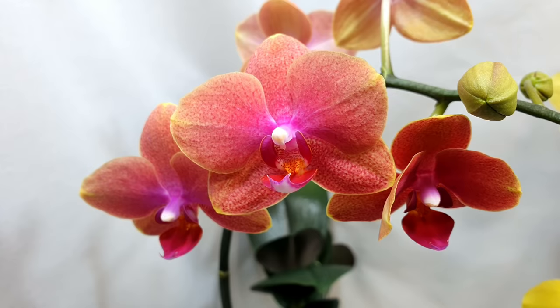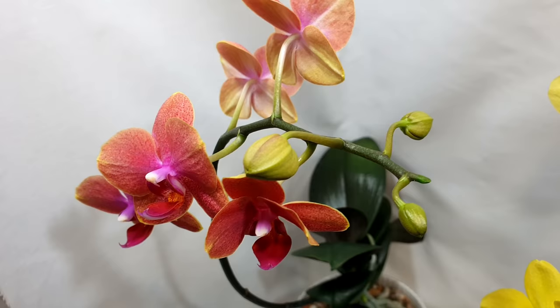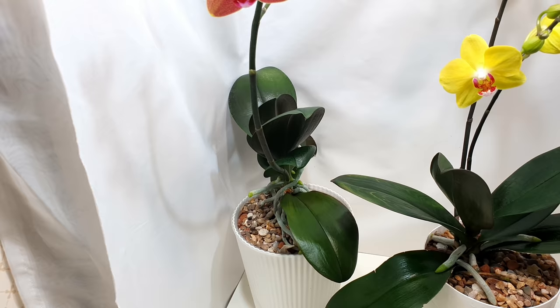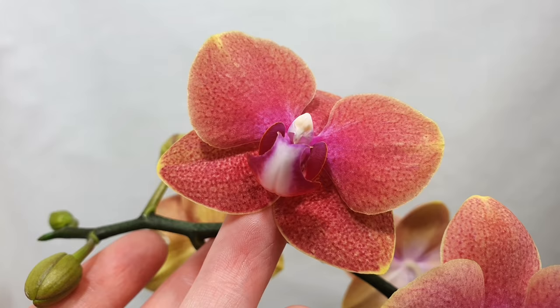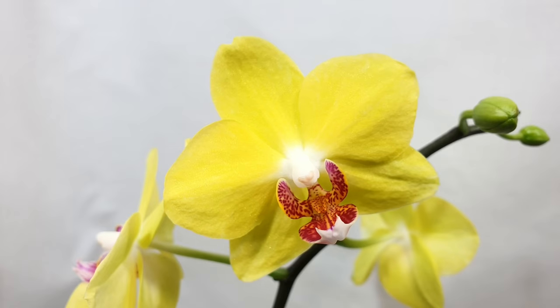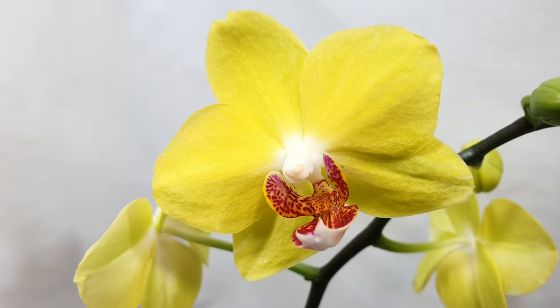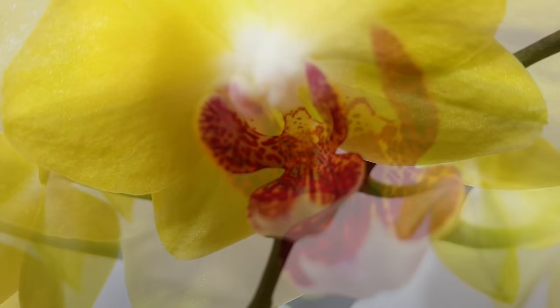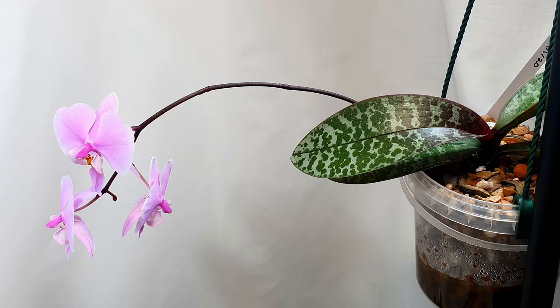Next we've got another no-ID mini Phalaenopsis involved in the semi-hydro versus bark and moss mix project - this is the semi-hydro one which produced the spike first. It's very vigorous and versatile, doing well in both semi-hydro and bark and moss. It's got a wonderful white streak on the underside of the lip which I love, along with a little white nose. I'm an absolute sucker for any pink, peach, orange hybrid of colors. Next is a yellow no-ID mini Phalaenopsis with an absolutely stunning lip that contrasts amazingly with the yellow. Neither of these little mini Phalaenopsis have any fragrance but they bring such joy to the hobby - easy to grow, easy to care for, and don't take up much room.